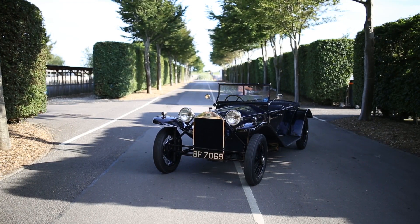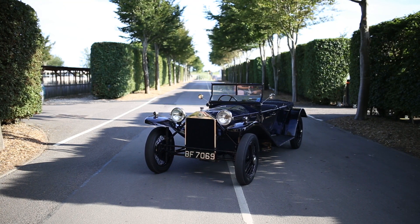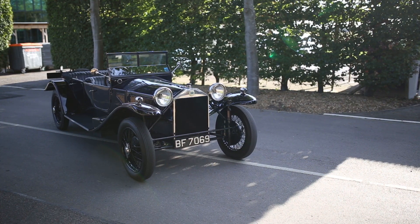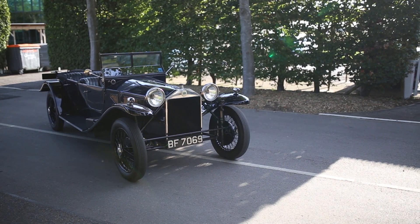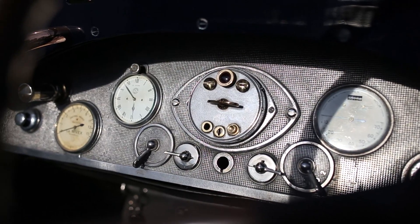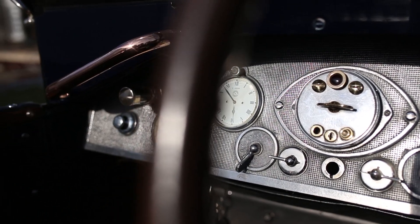The interesting thing about the Lancia Lambda is it was the first car with a monocoque body without a stressed roof, and the first car to have sliding pillar independent front suspension, which was way ahead of its time. This particular car is really nice because the 4th series is a short chassis torpedo with this angled windscreen, and it has this lovely old aluminium dashboard with the original gauges and Jaeger clock — just a dream to drive.